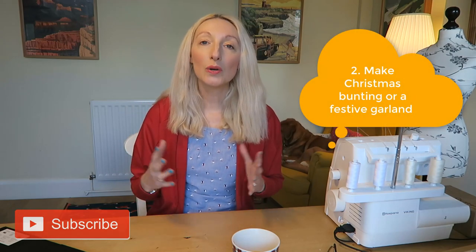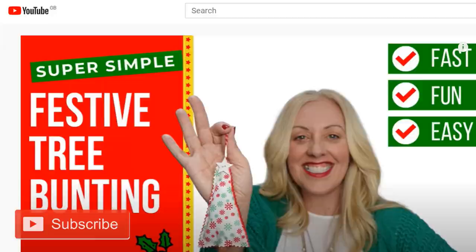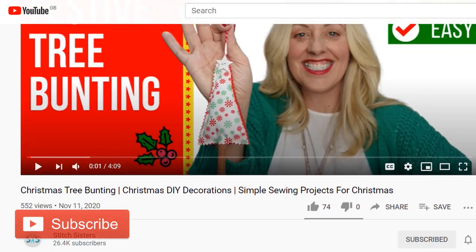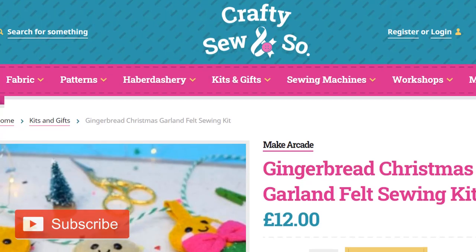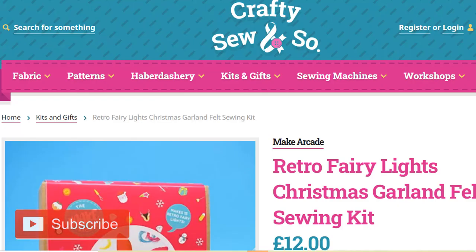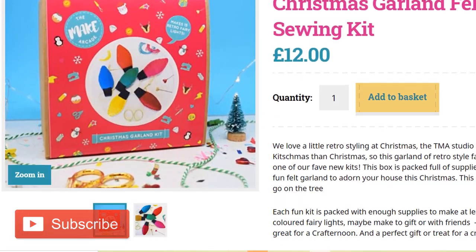Idea number two is to make some festive bunting or a festive garland. These can be designed in all kinds of different ways - you could do it in the shape of a snow character, a gingerbread man, Christmas trees, or straightforward triangles. The Stitch Sisters have a great video tutorial with free templates for a Christmas tree shaped garland. There's also a kit you can buy from Crafty So and So - they've got a gingerbread man themed garland and a retro Christmas lights design, which is really cool and reusable year after year.